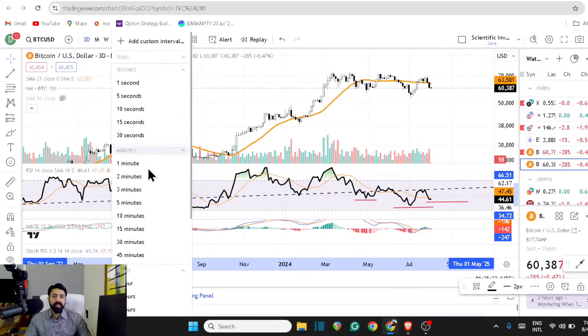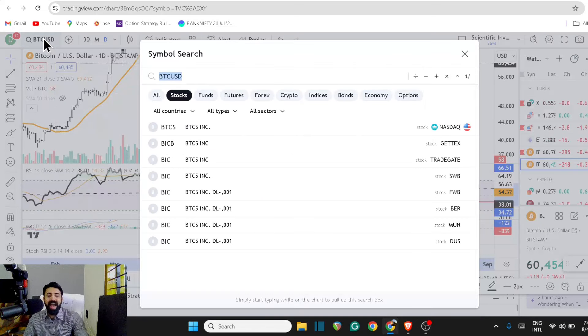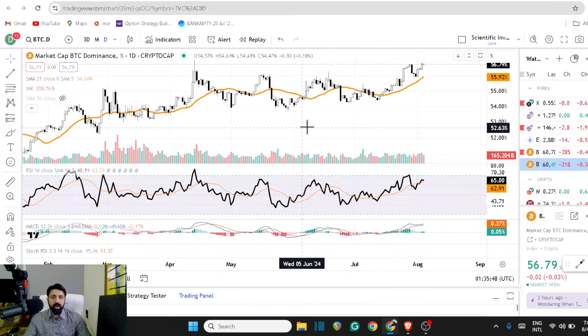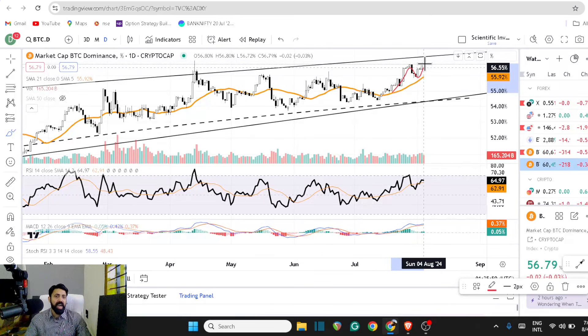Any reversal signal on the daily to three-day is going to give you the maximum opportunity into the altcoin market. You don't have to spend too much time at this point. In crypto, what you should be looking at is the macro and especially Bitcoin dominance — it's actually trying to make a negative divergence, which historically shows you it can slow down here to the downside, and that means positive moves for the altcoin market.